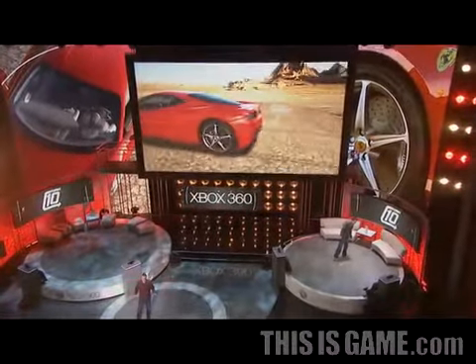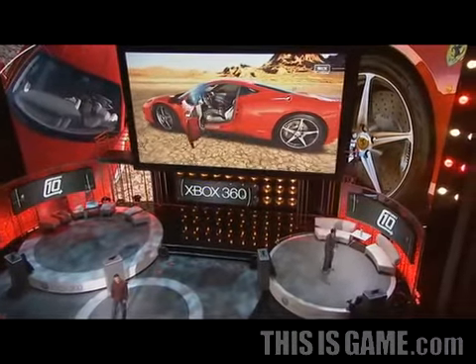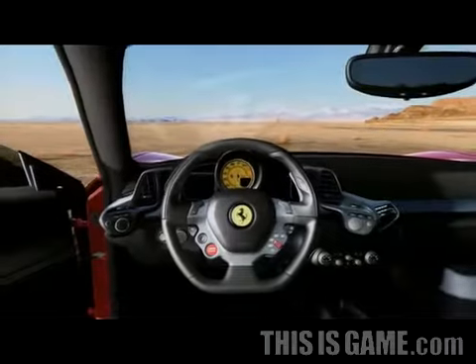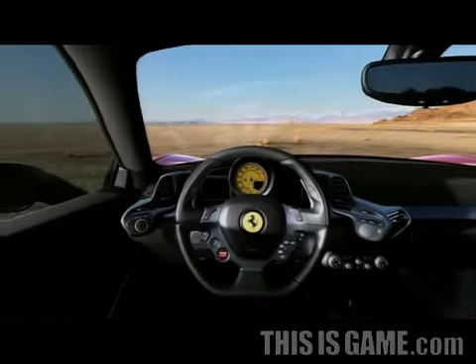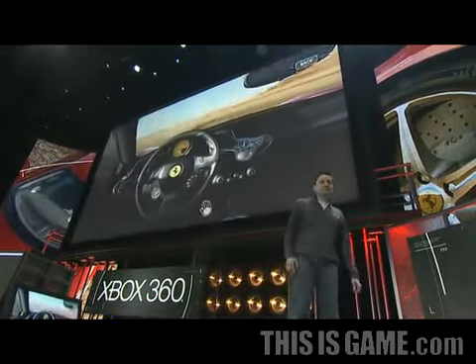Now when you go to a car show, you can't touch the Ferraris. You certainly can't sit in one. With Kinect, you can't touch the car — I love this part. With Kinect for the Xbox 360, we are reimagining the way you experience cars.